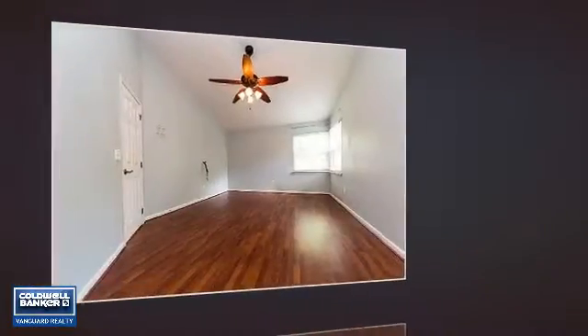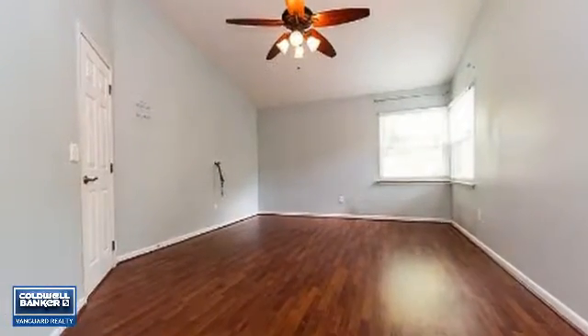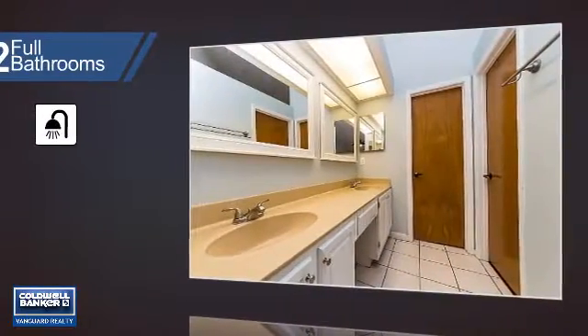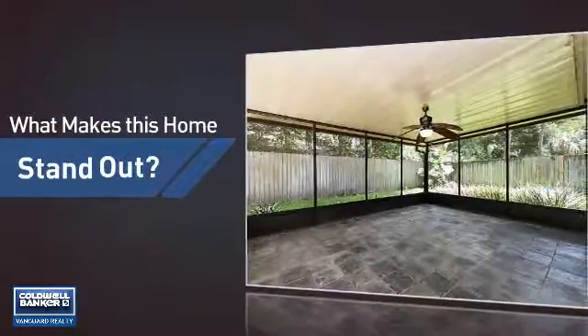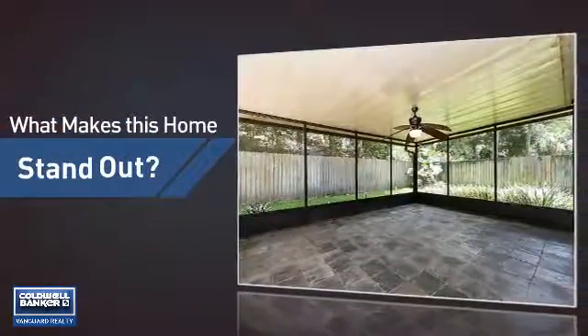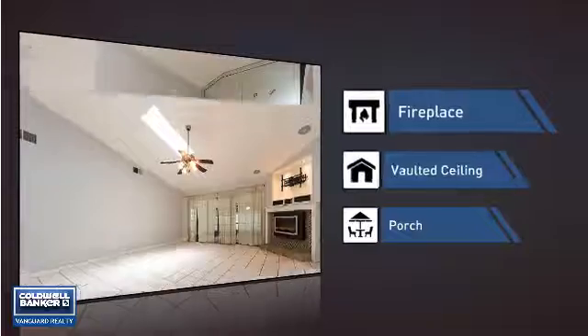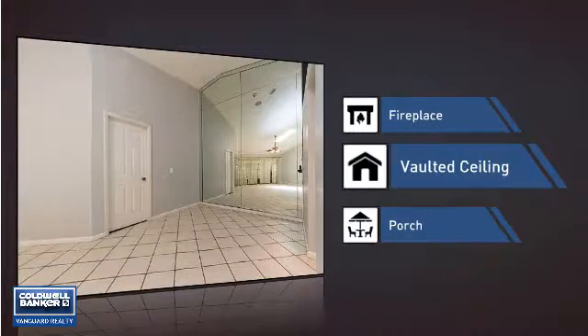Inside you'll find four bedrooms, so everyone has a private space to come home to, as well as two full bathrooms. But let's talk about what really makes this home stand out — like a fireplace for keeping you warm and cozy on cold winter nights, and a vaulted ceiling for an elegant look that gives you a feeling of greater space.